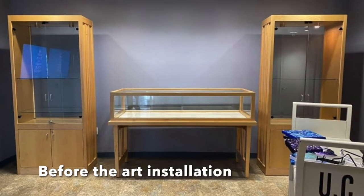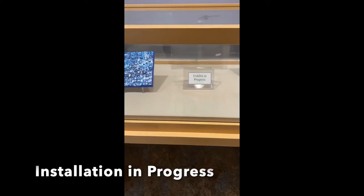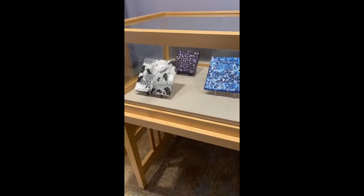I'm excited to announce that my first art exhibit, Textures, Acrylic Paintings by Maria D. Duanez, is now on display at the UC Merced Library.